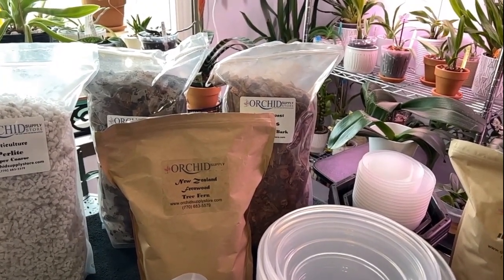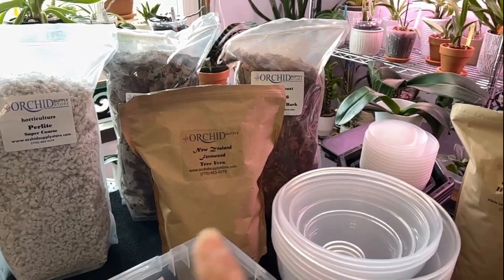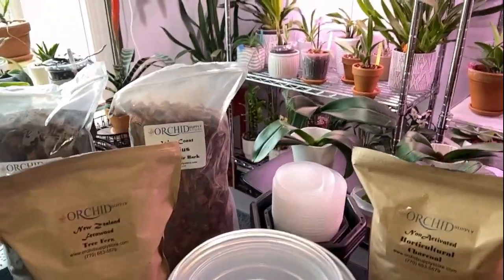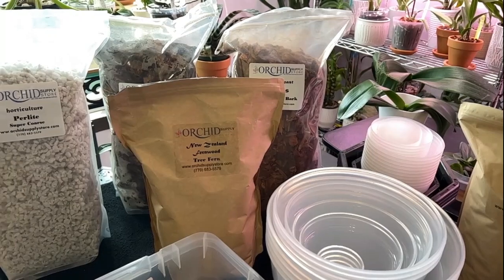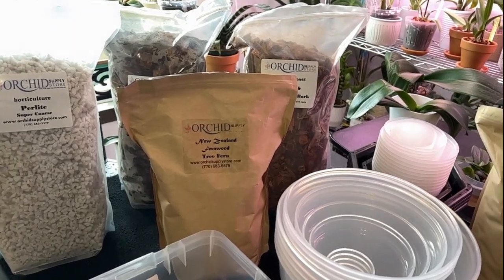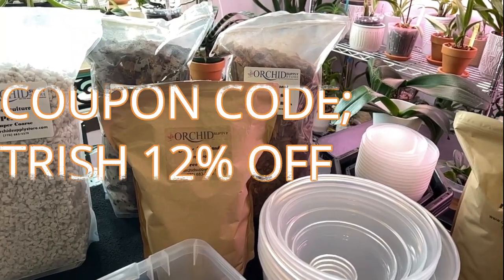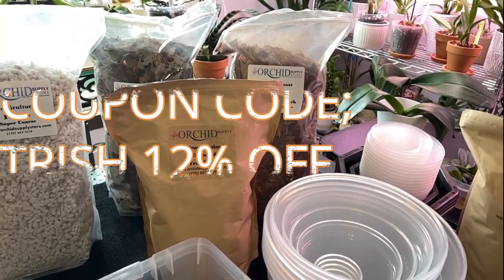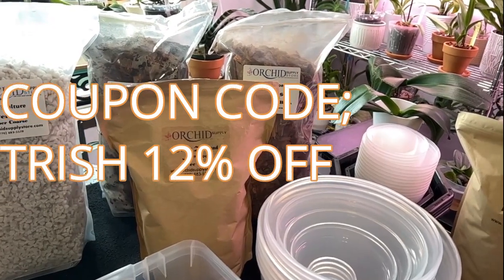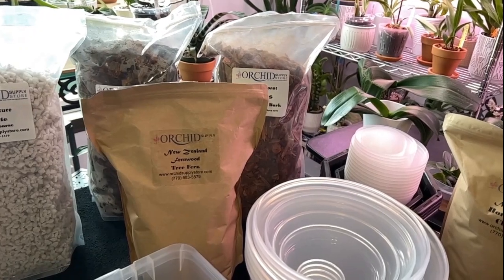If you go to orchidsupplystore.com and purchase anything — whether it's any of these lovely supplies, orchids, pots, or decorative pots — use coupon code TRISH at checkout and you'll receive a 12% viewers discount. That's a multi-use discount; you can go as many times as you like, and there's free shipping in the contintental United States.